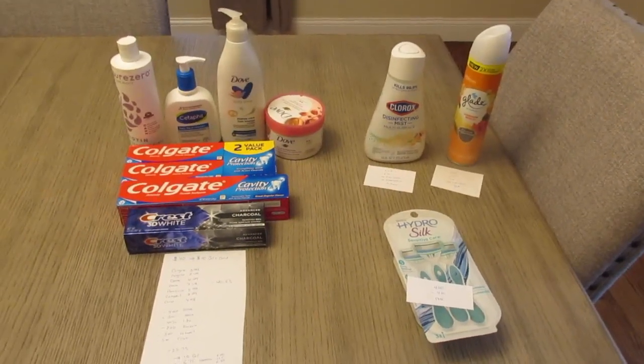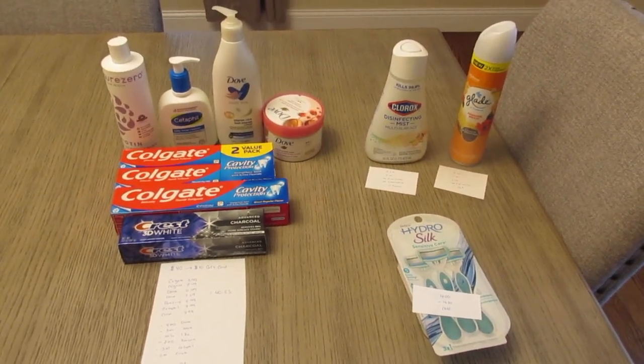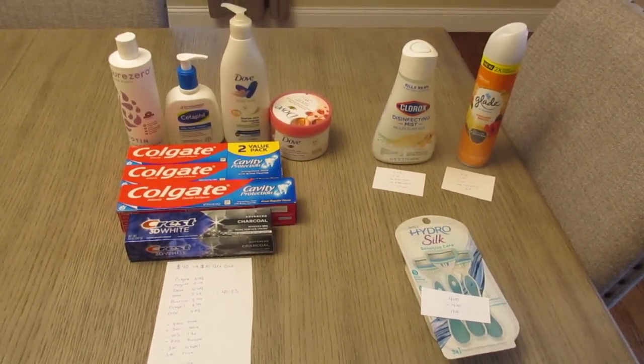Hey guys, it's Lisa and I have some Target deals for you. I did the Spend $40 Earn a $10 Target gift card, as well as a couple other deals. Everything here ended up being a cost of $7.